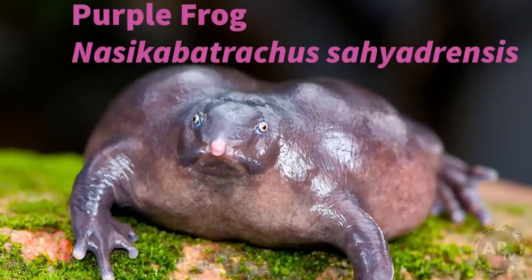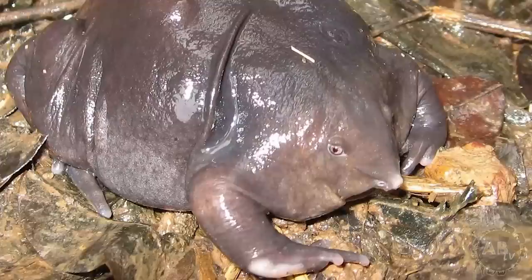A frog found in India that spends the majority of its life underground, only surfacing for two weeks during monsoon season for mating. Interestingly, an adult purple frog specimen wasn't discovered until 2003, but the tadpole of this species was discovered 85 years earlier in 1918. This is probably because they stay in their tadpole stage for about 100 days before metamorphosing.